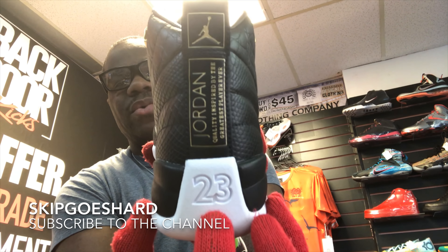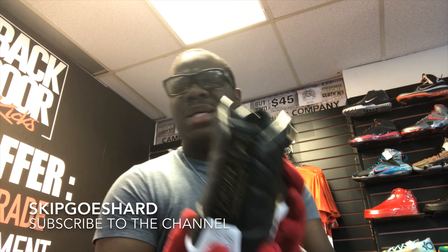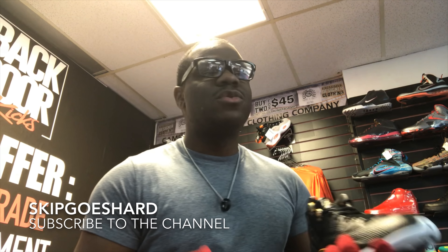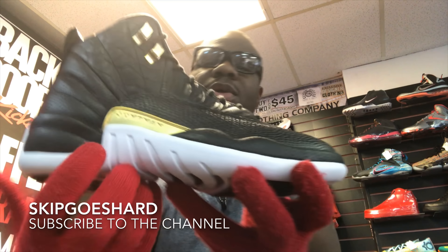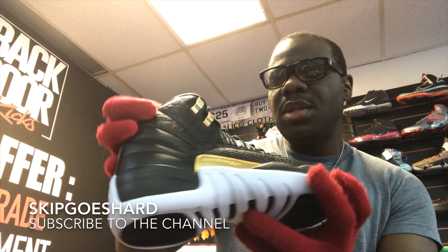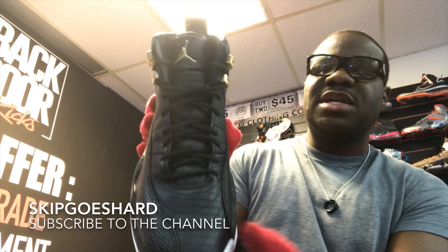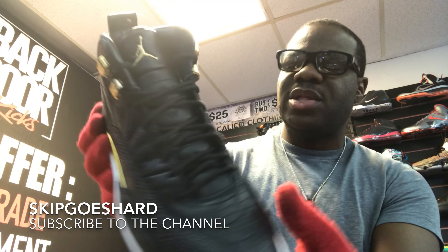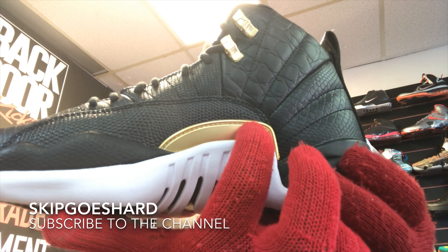In the back it says 'Jordan Quality Inspired by the Greatest Player Ever' and you got the 23, which is kind of like a wide-out 23. I believe on the Playoff 12s the 23 is red, if I'm not mistaken. But you got that gold Jumpman on the side, and coming down the tongue you have the two and three — 23 — which is standard Air Jordan 12s. And then on the side you got that gold detail right there.